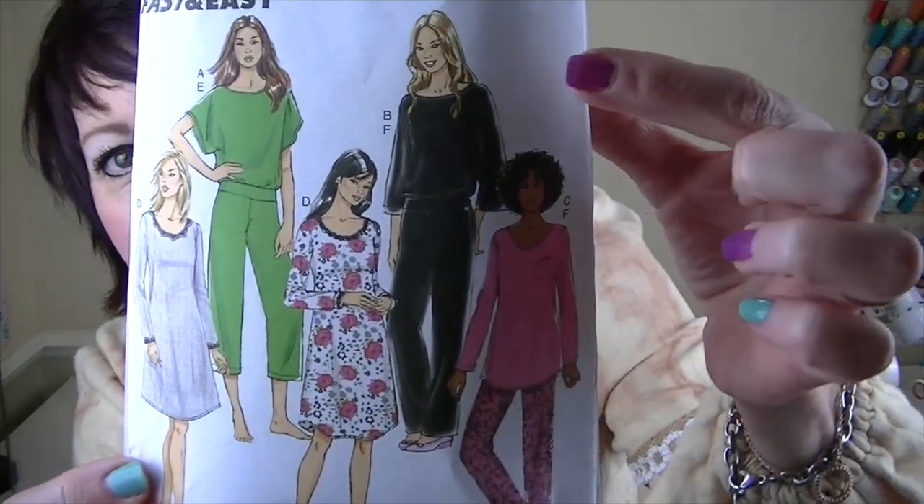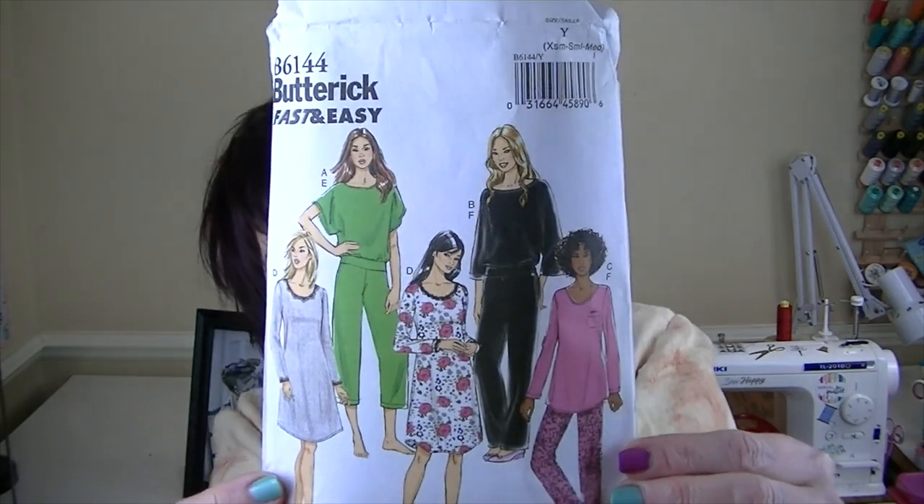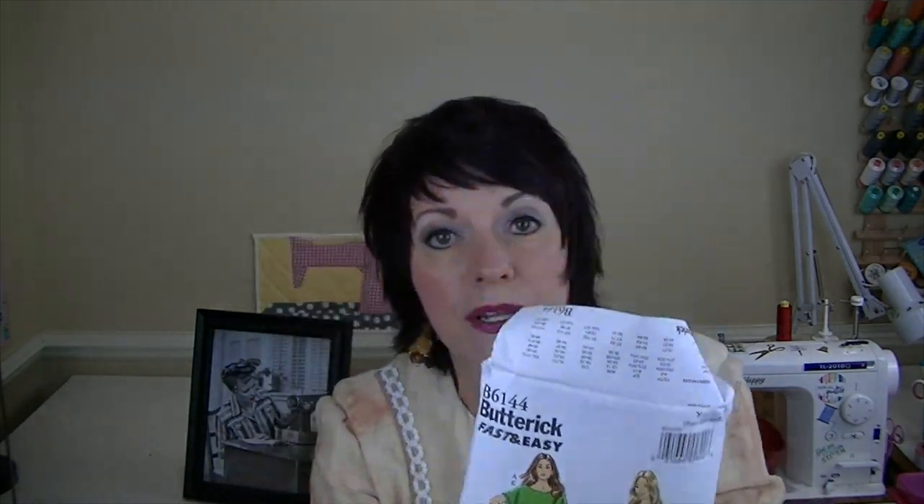For 2010 through 2020 I chose Butterick 6144. This is marketed as a pajama pattern but I want to make it in regular clothes that you can wear outside. I want to make this view — the top and pants. I love a set like that, and then you can also wear them separately of course. I'm actually wearing what I made for the 2010 through 2020 decade for my Make 9 2022.